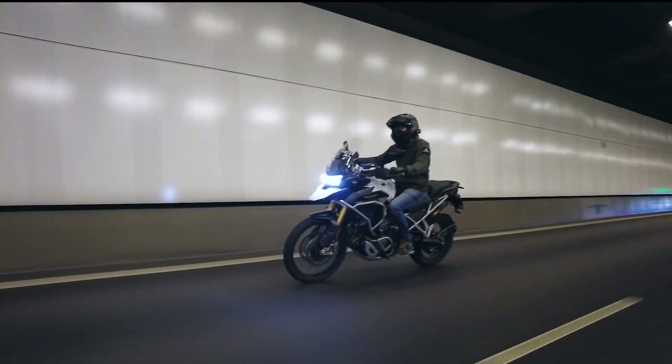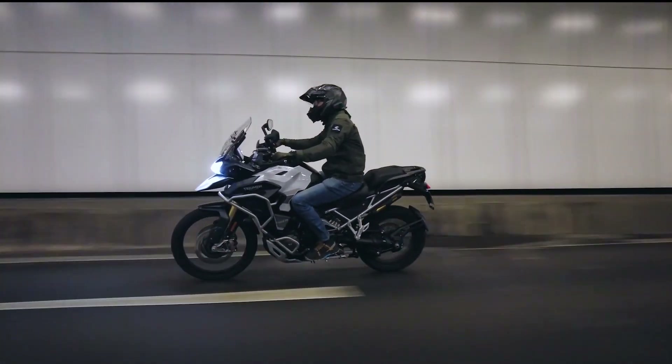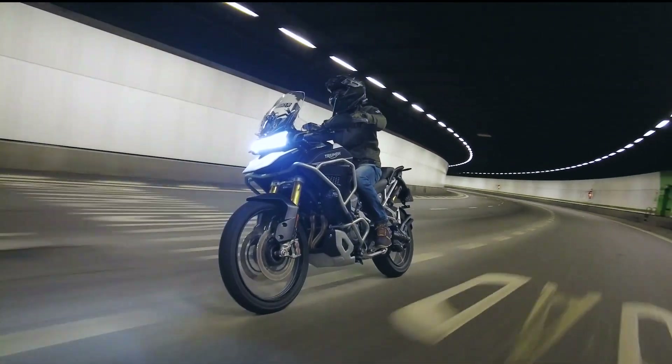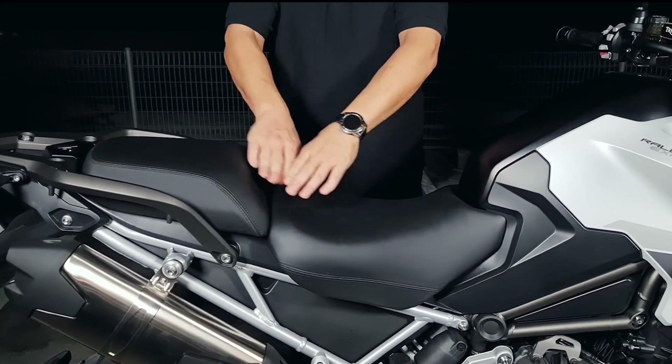The ride was premium — tight, balanced, super comfortable, and very nimble. She doesn't feel like the 261-kilo beast while riding. Impressive! The saddle for both the rider and the pillion were exceptionally comfortable. The only thing that's missing is a back massager.